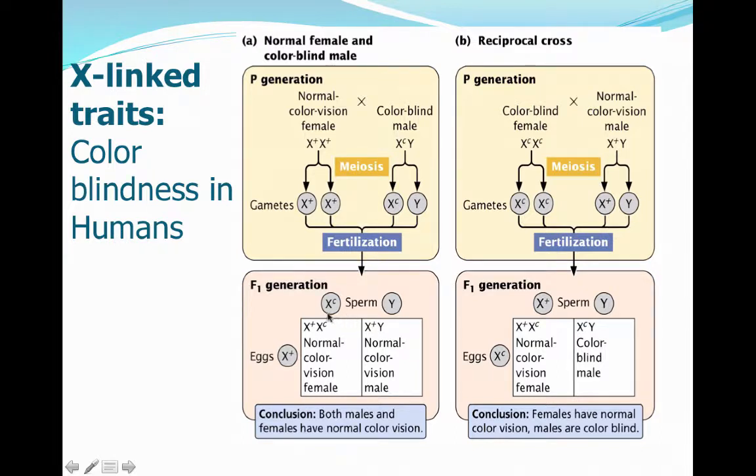So in the F1 generation, we end up getting either a normal color vision female, because the X+ is dominant — even if she inherits the X_C and is a carrier, she will not be colorblind — or a male with normal color vision.